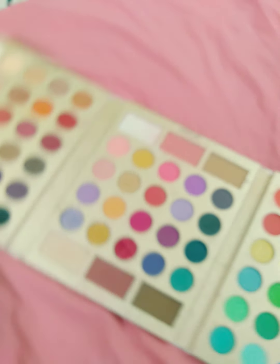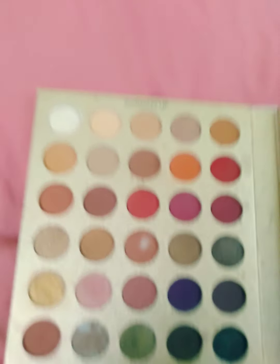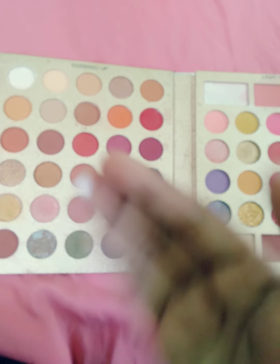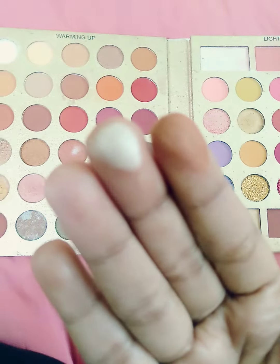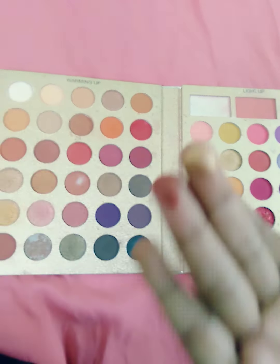Now I'm going to show you the colors. Here is the first side of this palette. The pigmentation is good — I want to say this is good for a reasonable price. You can see this is so pigmented. I really love this — it's a little shimmery glitter eyeshadow.